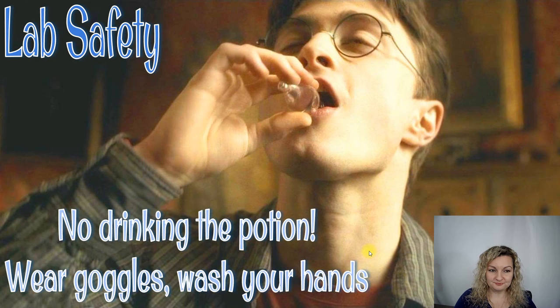Let's go over lab safety really quickly. I do have a lab safety video linked in the description below if you want to watch it before you start your experiment. Some basics: no drinking the potion, okay? Our iodine clock experiment — please don't drink it. We definitely don't want to ingest this. You need to be wearing goggles and make sure you wash your hands.